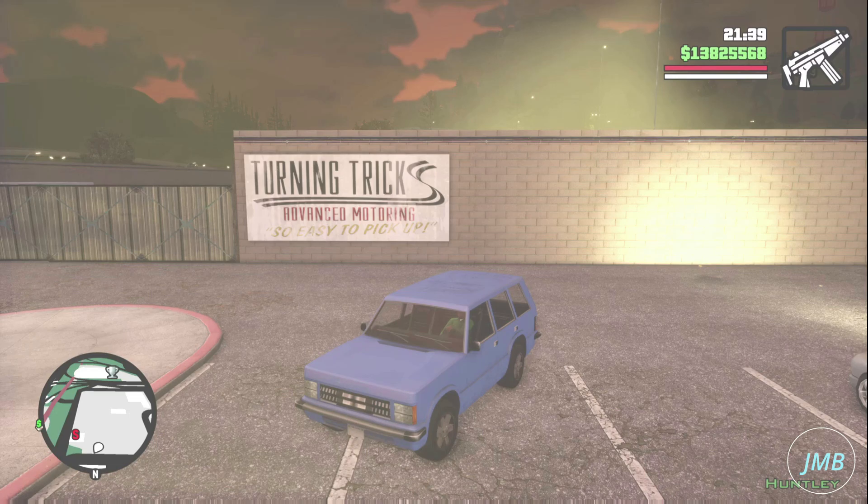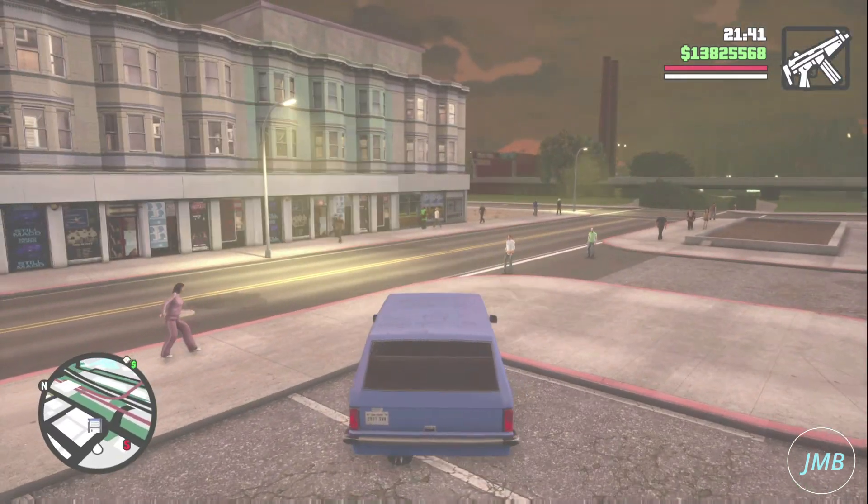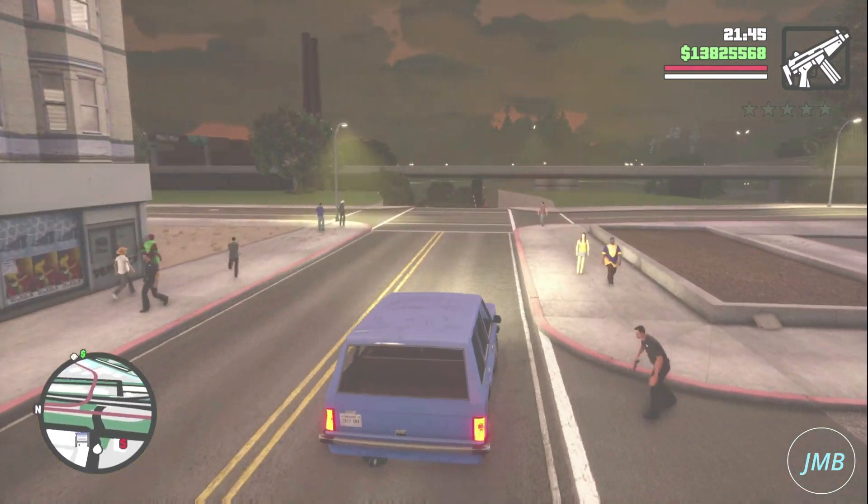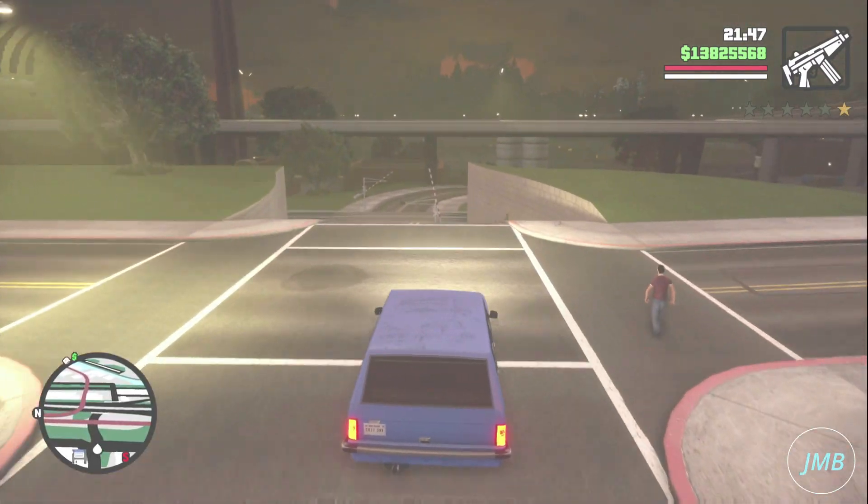It is also one of the vehicles on the car list to bring to the docks in order to earn some extra money in Grand Theft Auto San Andreas: The Definitive Edition.